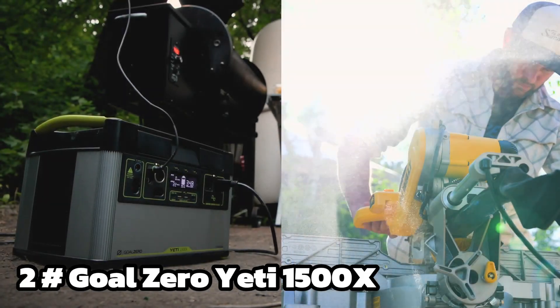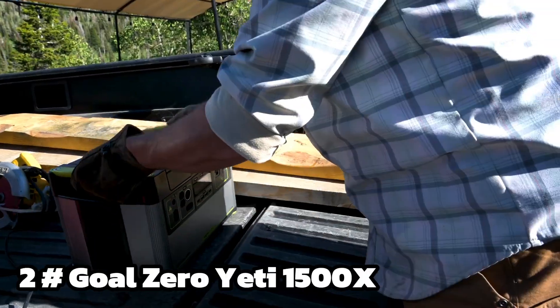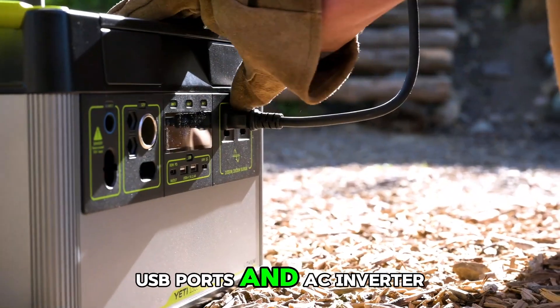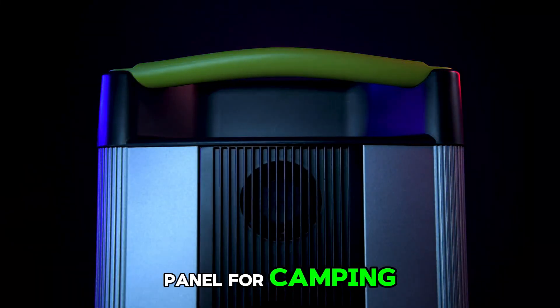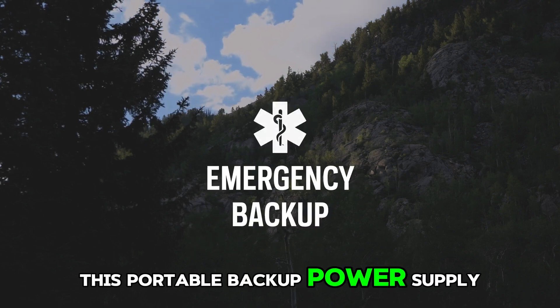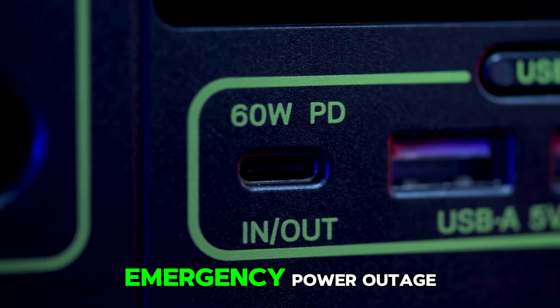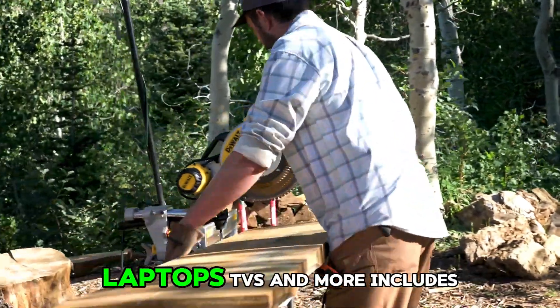Number 2: Goal Zero Yeti Portable Power Station — Yeti 1500X, 1516Wh battery capacity, USB ports, and AC inverter. Includes the Boulder 200 briefcase solar panel for camping, outdoor, off-grid, and home-use power. This portable backup power supply is versatile enough to keep things running off-grid or during an emergency power outage — power phones, electric barbecues, laptops, TVs, and more.